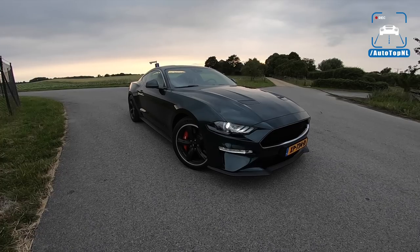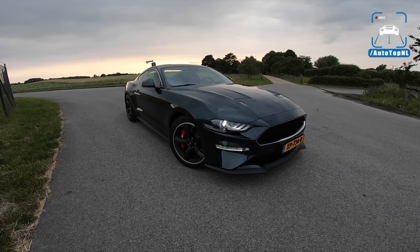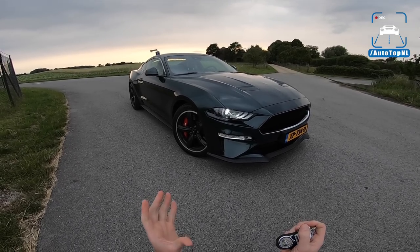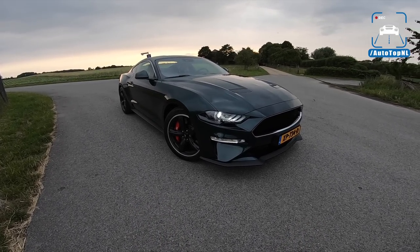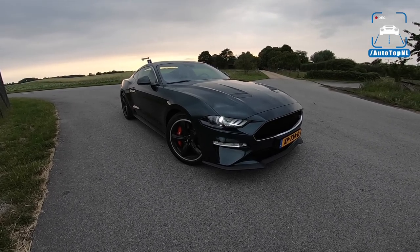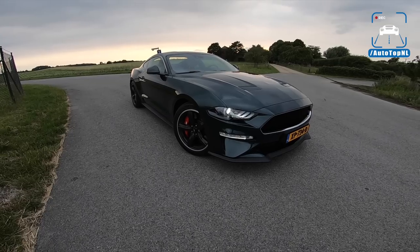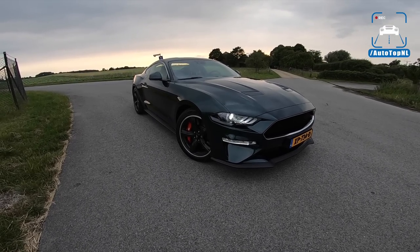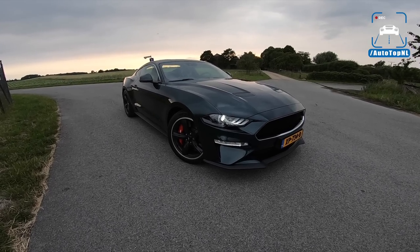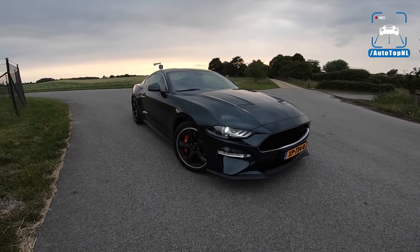What's up ladies and gentlemen and welcome to this POV review by Autotopnl. My name is Max and today we've got a very, very special car — a car that I have been waiting to drive for quite some time. It has finally made it to Europe. It is the all-new Ford Mustang Bullitt and it is freaking awesome. I am already in love, I love this thing so freaking much.